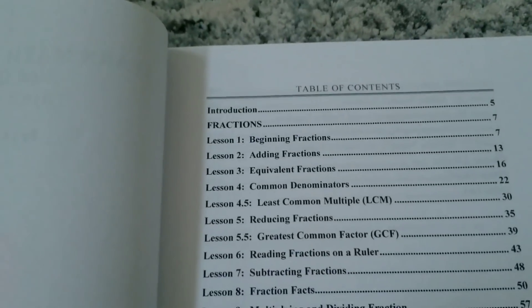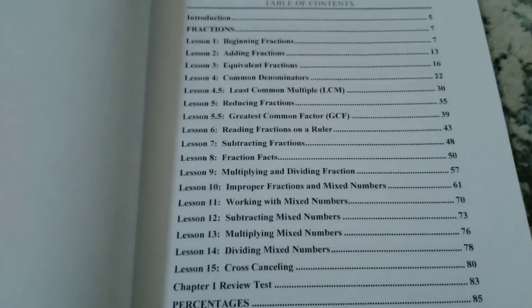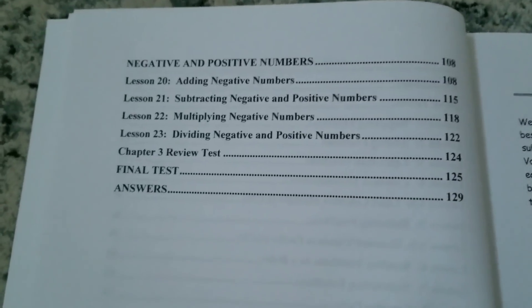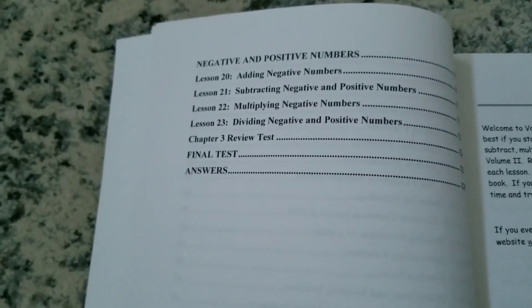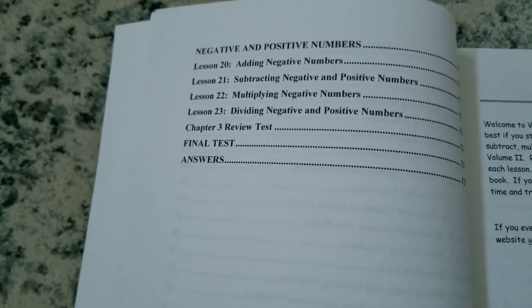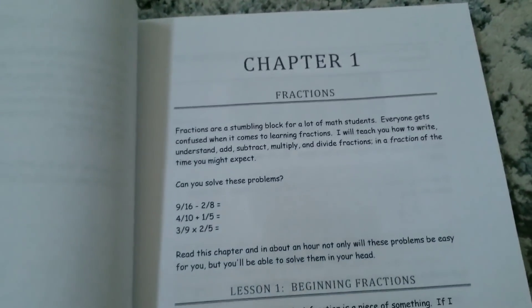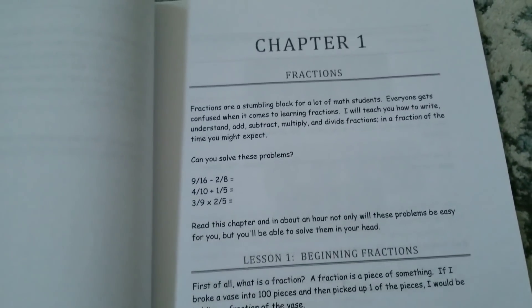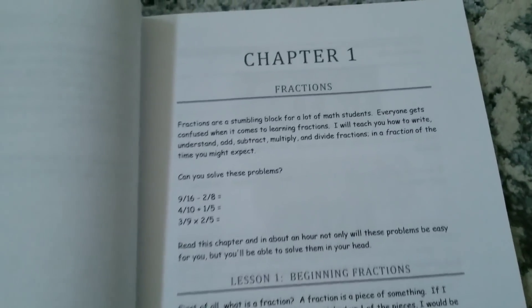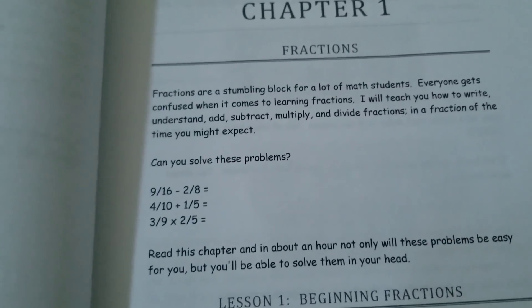Here's the table of contents for Volume 2 — Advanced 4th Grader. It goes through basic fractions, then intermediate fractions, and so forth. There are also negative and positive numbers, integers. In my opinion, Volume 2 coincides great with 5th grade math and can also go alongside Pre-Algebra. Let me show you what a chapter looks like. My son loves it. He says it is straightforward, very easy to understand. He can read it, do the practice problem, get the problems done, and move on. Here is a lesson — this is your basic fractions.